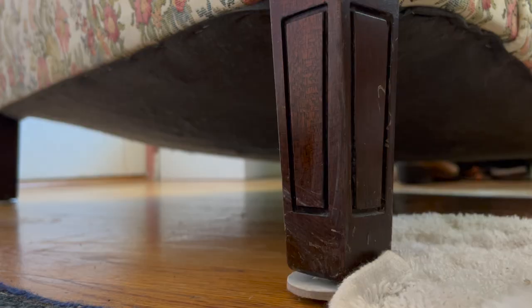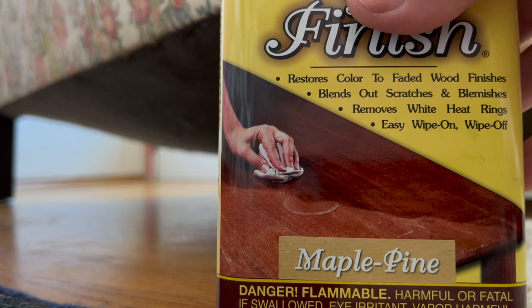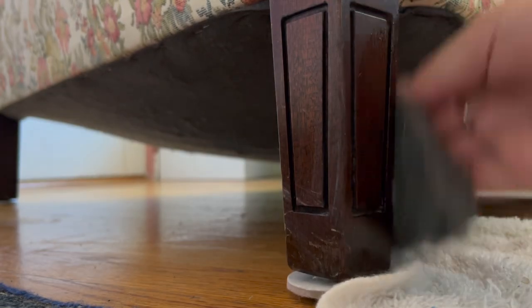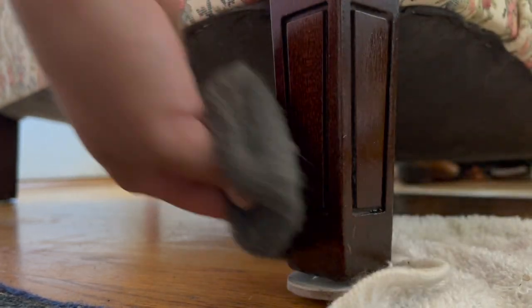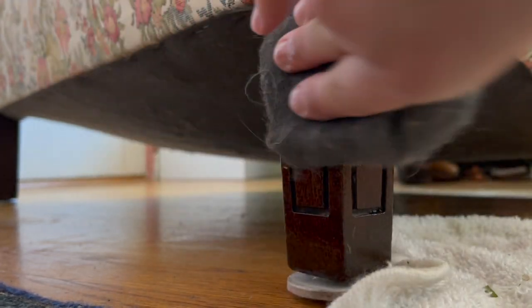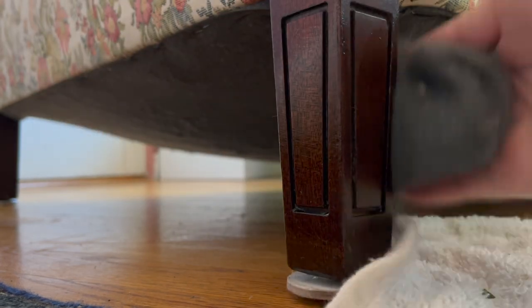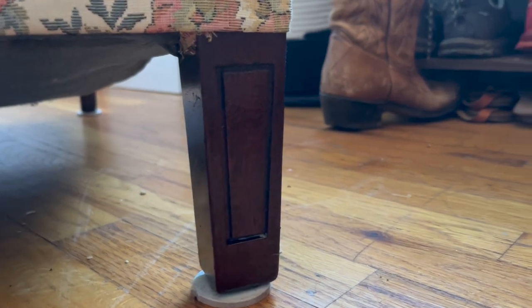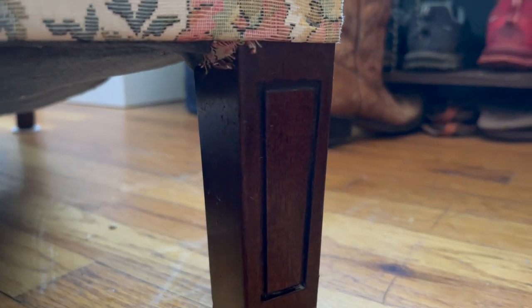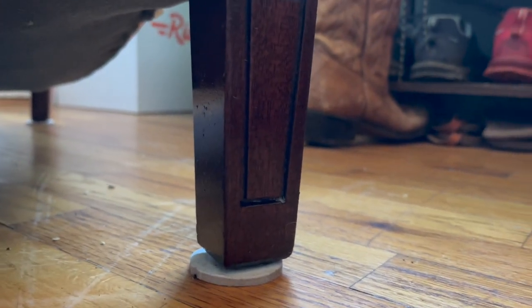Now that the legs are clean, I'm going to clean up the scratches using some Howard's Restore Finish. It goes over all those scratches, nicks, and dings and makes them blend in with the rest of the legs. I'm using a steel wool pad to apply it. Look how good that looks — after using Howard's Restore Finish it only took about two minutes to do all the legs, so I'm impressed.